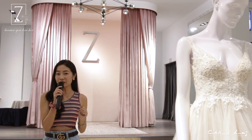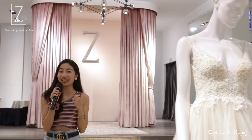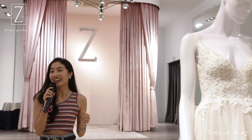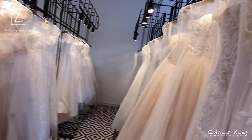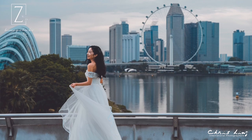You will definitely feel like a very beautiful and unique bride on your most important day in your life. Behind me is the main fitting room. As you can see, it's designed with this beautiful shade of pink. You will definitely feel like a princess when you are trying your gown. Together with all the gown selection in Z Wedding, you can definitely choose the most beautiful gown that suits your body type the most.